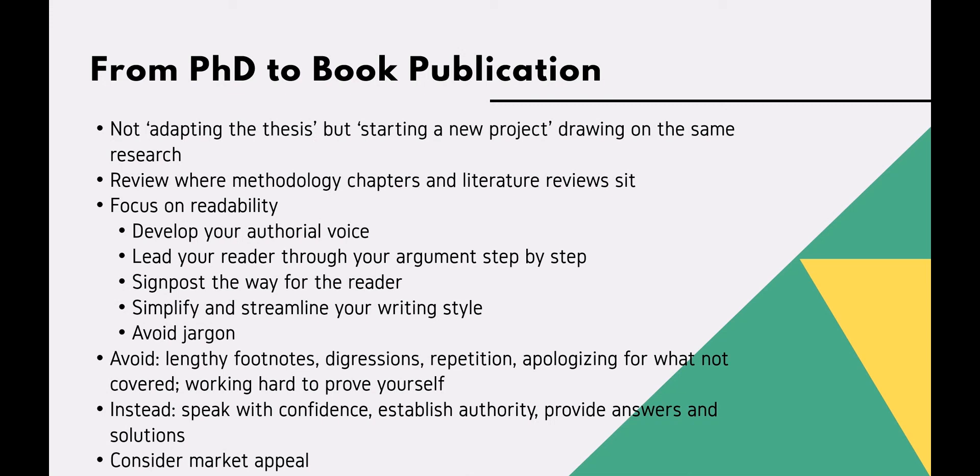Focus more on the readability of the text than you would in a thesis. Think about developing a confident authorial voice, about how to lead your reader through your argument, and how you will use signposting to help the reader.